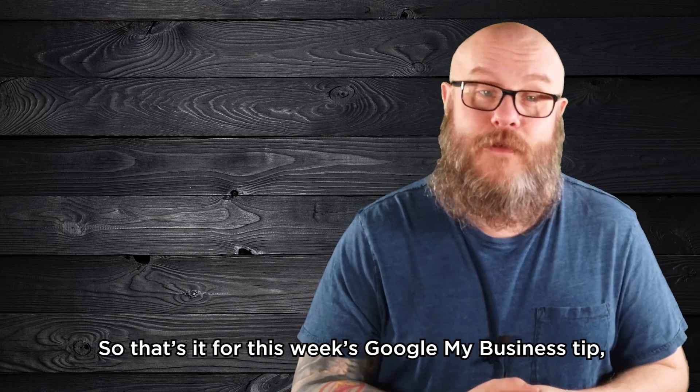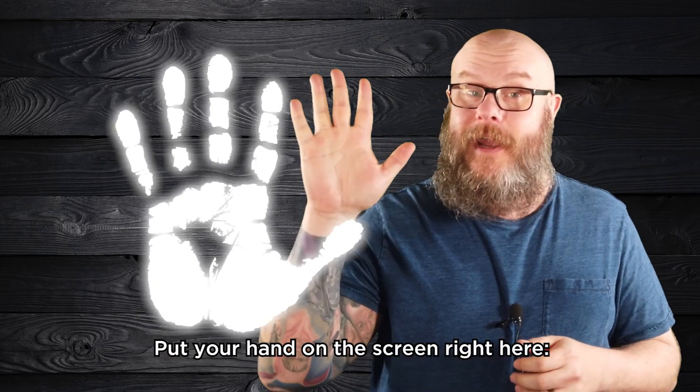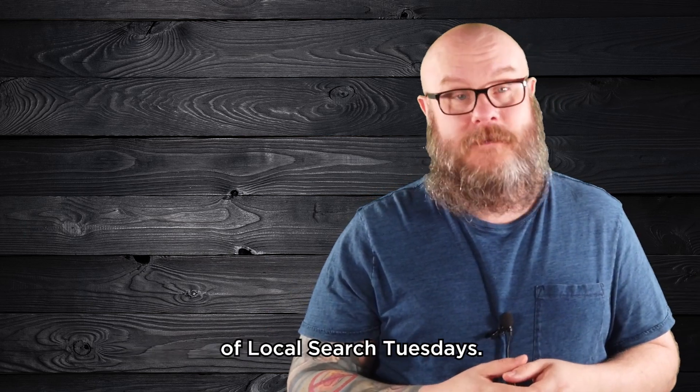That's it for this week's Google My Business tip, which means it's that time. Put your hand on the screen right here. We totally just high-fived because you learned something awesome. Thanks for watching, and we'll see you again next week for another episode of Local Search Tuesdays.